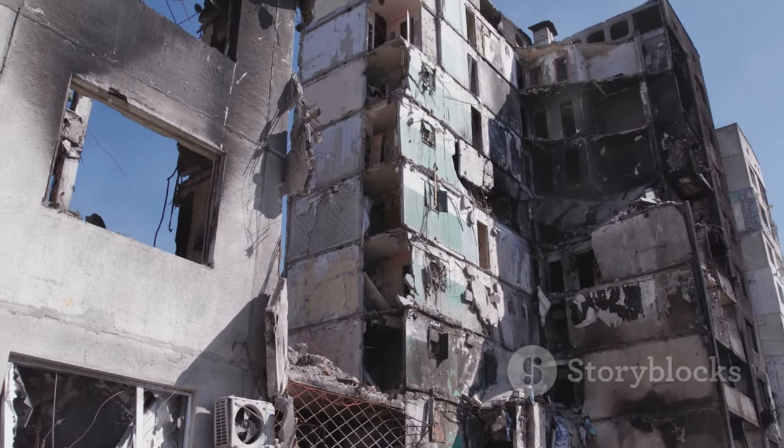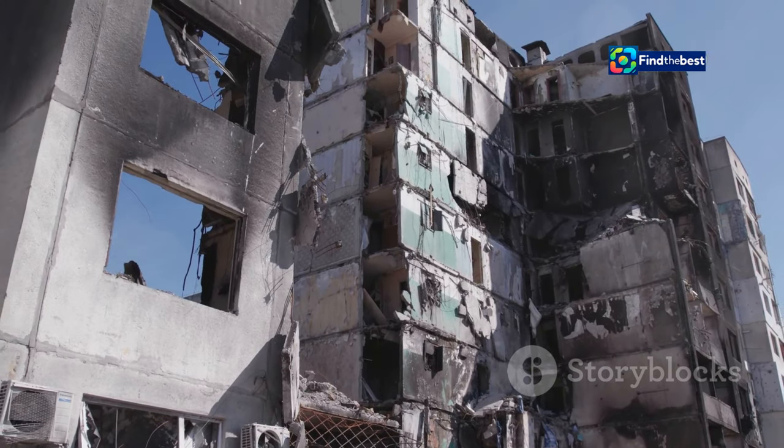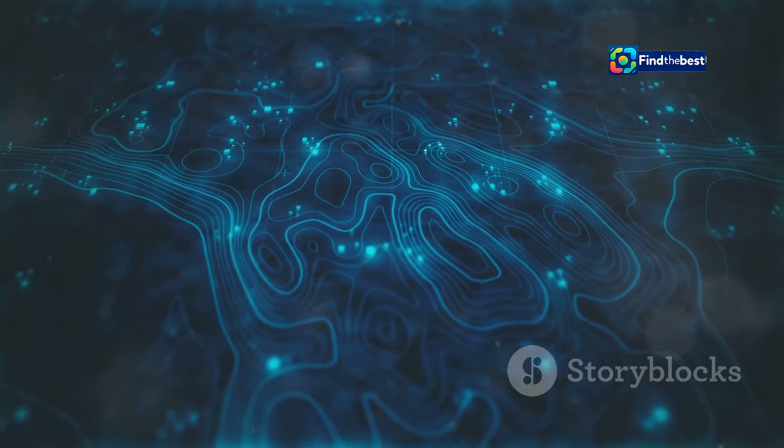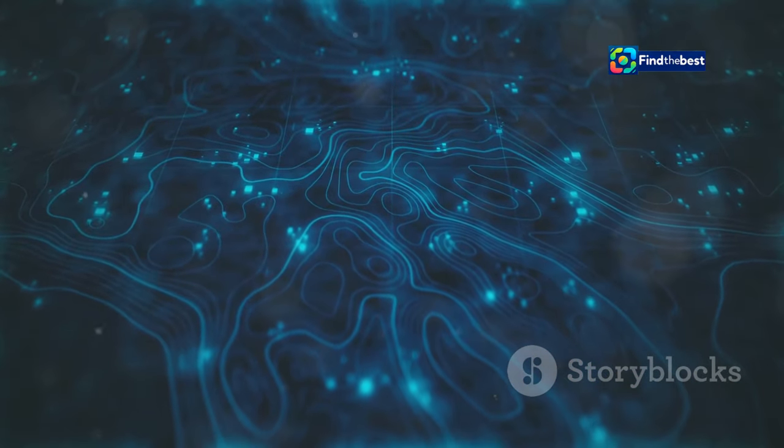This information is vital for assessing the likelihood and potential severity of earthquakes in different parts of the country. It aids in disaster preparedness and response planning, ensuring communities are better equipped to handle seismic events. The upgraded database now includes high-resolution LiDAR data.